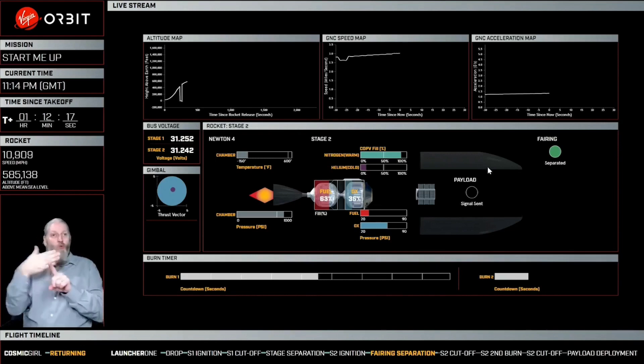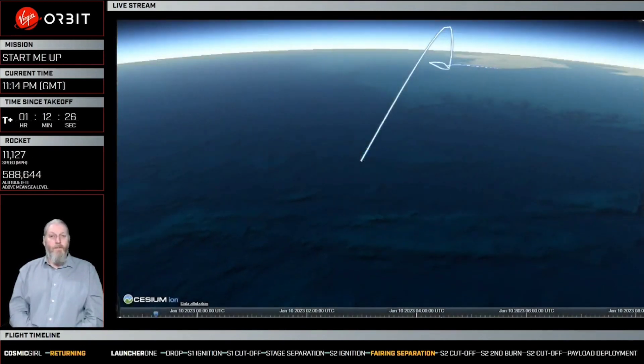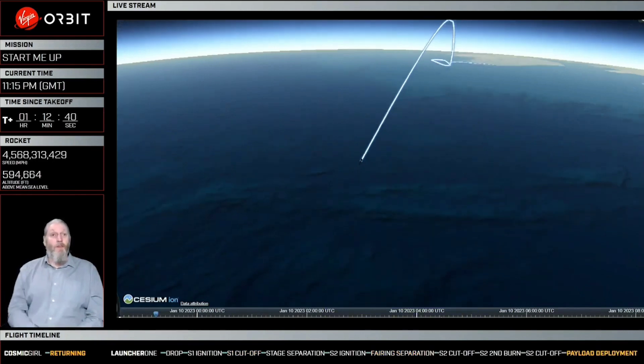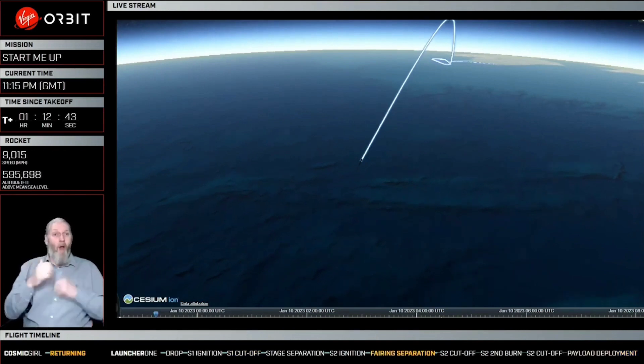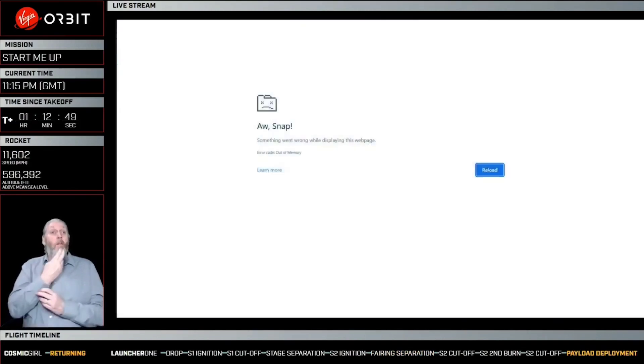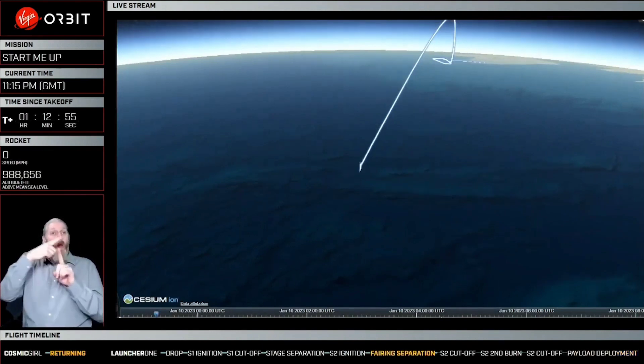Stage 2 burn nominal. Altitude now is looking at around about 600,000 feet, and velocity approximately 3 miles per second. Plus voltages for the batteries are nominal. You may have noticed we had a lower voltage while we were in the Cosmic Girl carrier aircraft, and that's because the power was being provided by Cosmic Girl at that point before we switched over to the rocket's internal batteries.